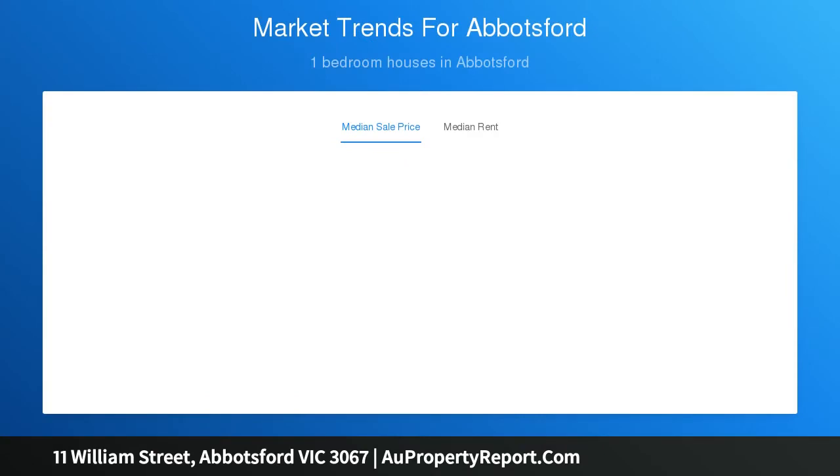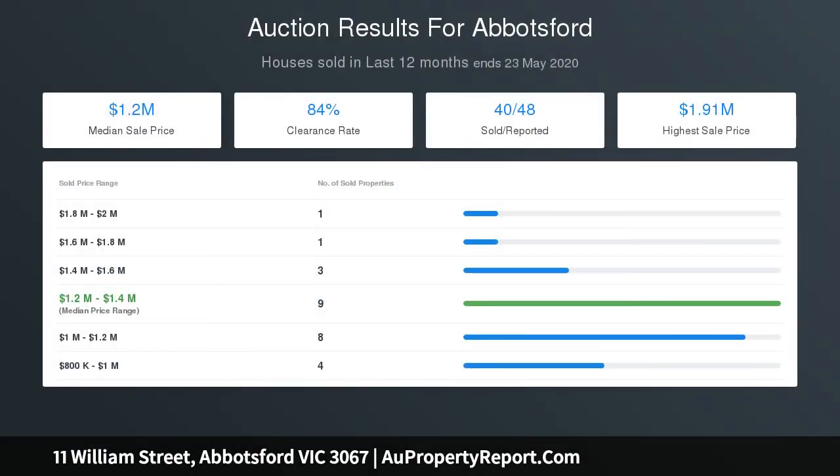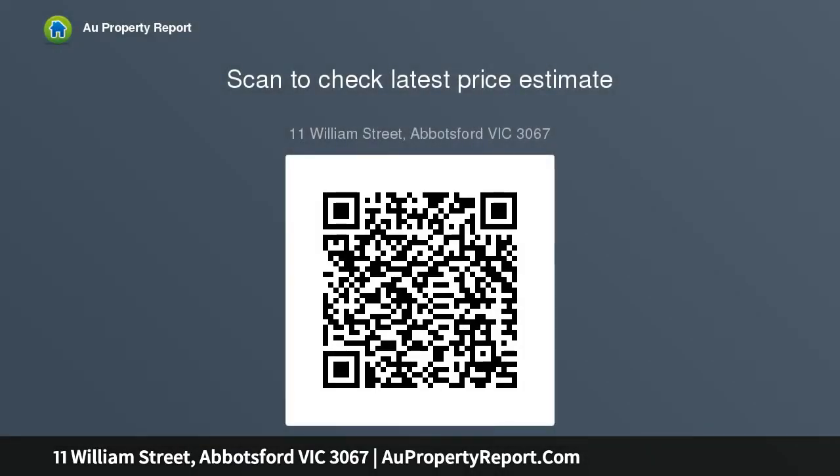Hospitals, Fitzroy Gardens, the MCG, and the city are all close by. A large entrance courtyard precedes the beautiful bluestone facade, revealing a series of comfortable spaces on polished timber floors, including a living room with open fireplace, a big bedroom, and a kitchen fitted with a stainless steel stove. At the rear is a study area and a stylishly updated bathroom with laundry facilities.